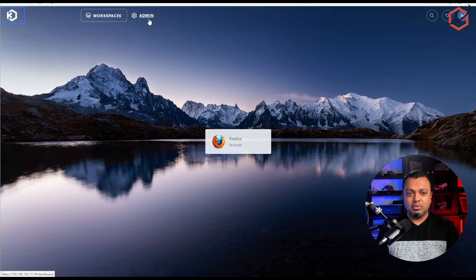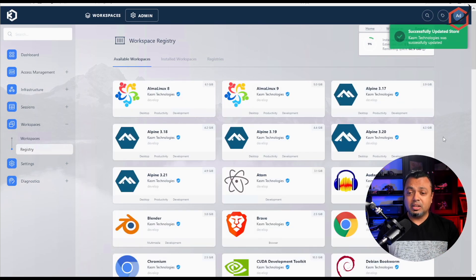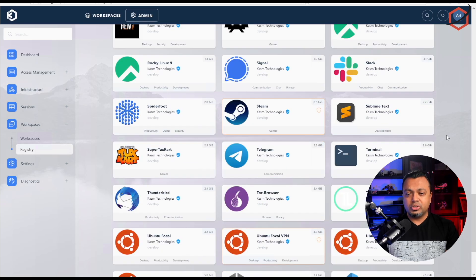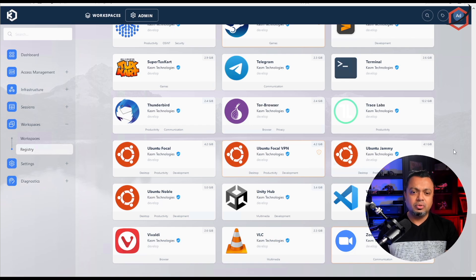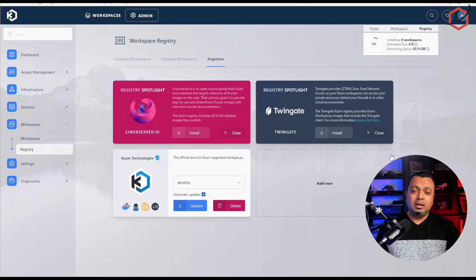They don't only have individual applications — in the admin registry you can see there are several applications already available. Just click one, install it, and you have that disposable secure option. There are also full-blown Ubuntu desktops available, including one that allows you to run your own VPN, so all traffic from that desktop is routed through the VPN. You can have mail as well. You can also add additional registries, meaning even more apps will be available in the future.